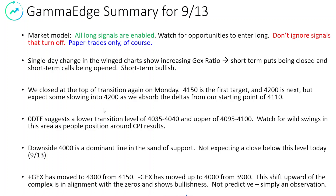We closed at the top of transition again, which is generally bullish. To the upside, we're looking at 4,150 and 4,200 as the next target. We do expect some slowing into 4,200 as we absorb all of that overhead.